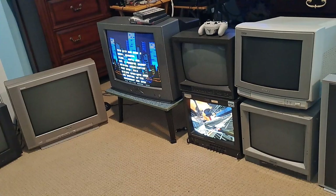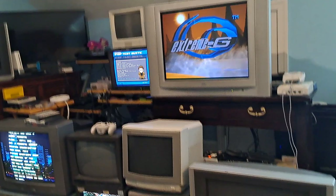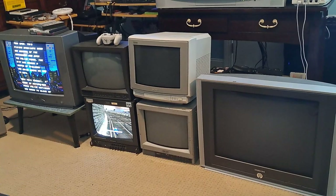Hey there everybody, how's it going? My name is P0 or PO17, and as you can see in front of me there is a whole bunch of CRT TVs and video monitors sitting in front of you and me.